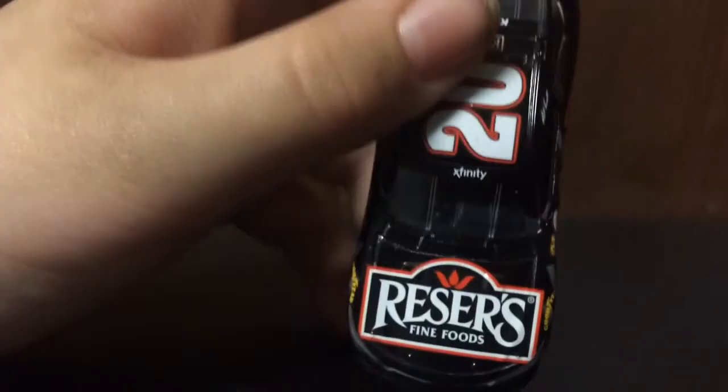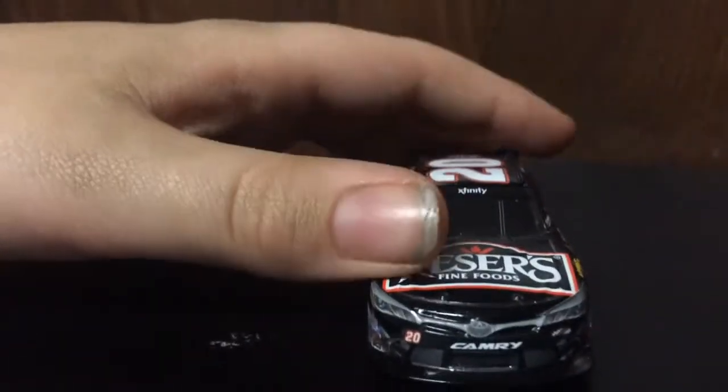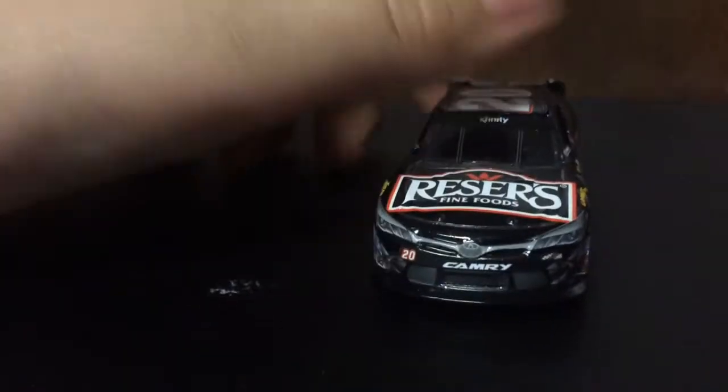On the hood we have Reeser's Fine Foods. Then on the front bumper we have number 20, Toyota Camry, and Joe Gibbs Racing.